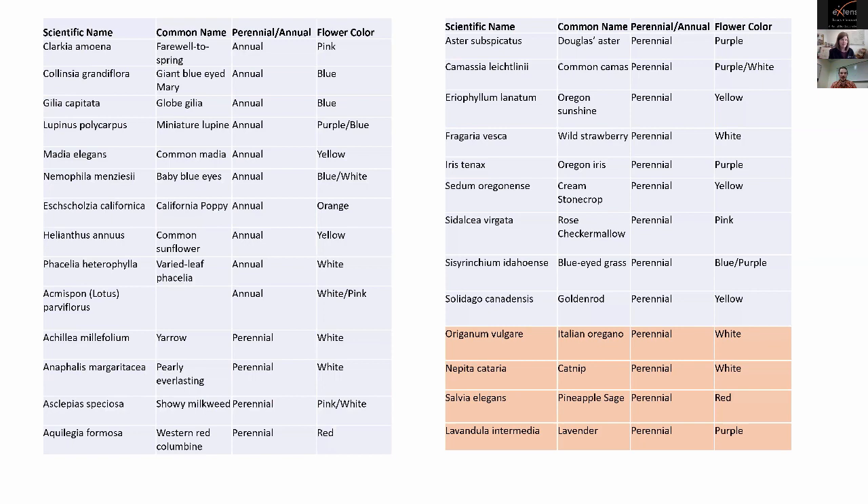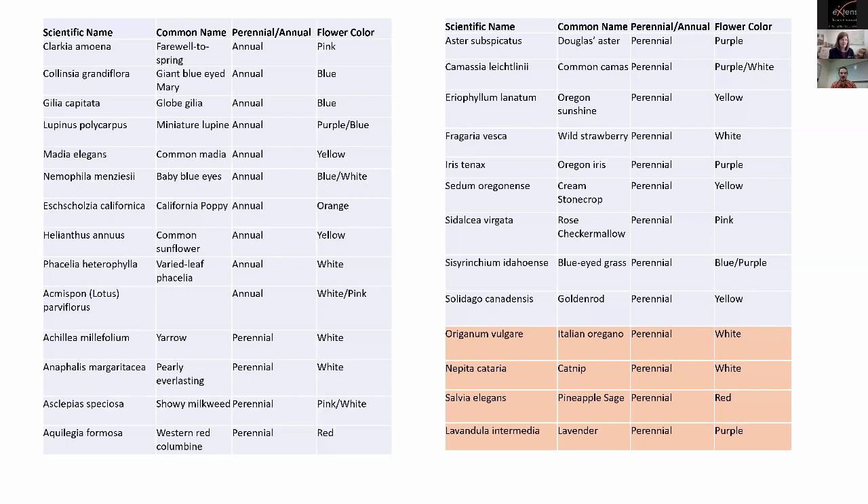My complete list includes 10 annual species and 13 perennial species, highlighted in blue in the table. At the bottom, four species in orange are non-native garden species known to be attractive to pollinators — oregano, catnip, sage, and lavender. All plants are installed in a large field study of about three acres in Aurora, Oregon, just south of Portland.